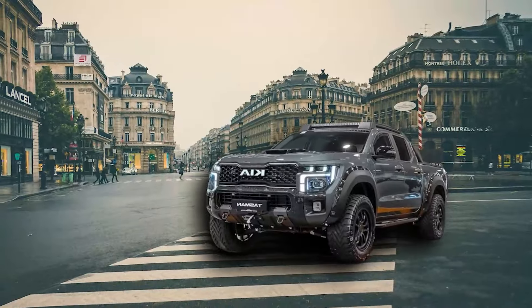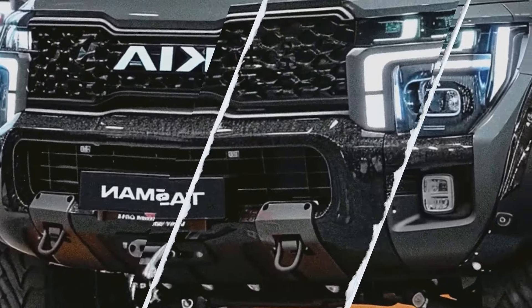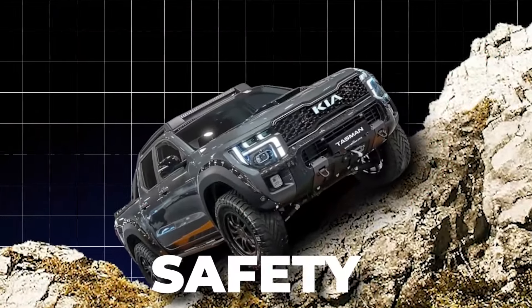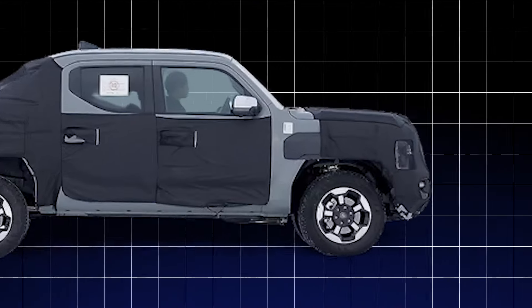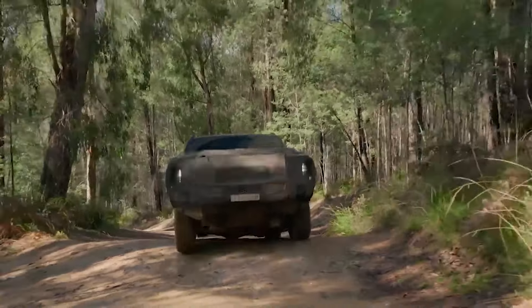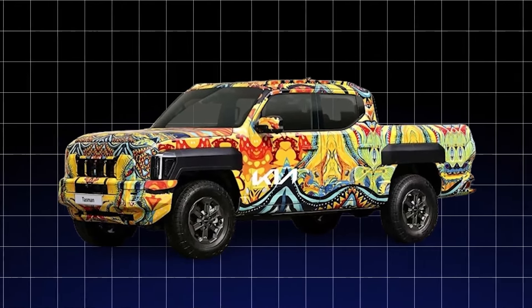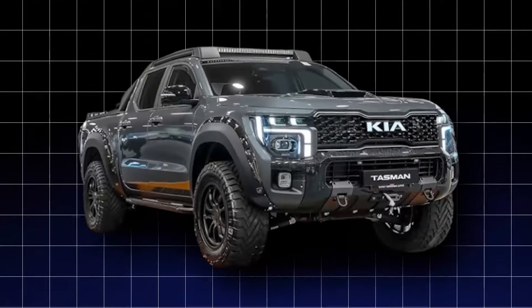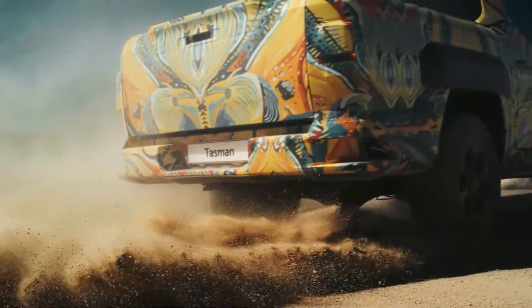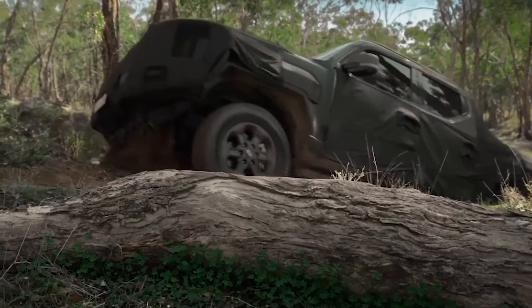The HID headlights emit a brilliant, daylight-mimicking glow that will have other drivers doing double-takes — it's like driving with the sun on your side, even in the dead of night. These lighting solutions don't just look good; they're also engineered to enhance safety and performance. Speaking of performance, the aerodynamic design sees Kia sculpting the Tasman's body with curves and contours that reduce drag and maximize stability — a sleek, streamlined shape that slices through the wind while boosting fuel economy. The exterior styling is nothing short of captivating, from the bold, muscular front grille to the sweeping curves of the body panels, with every detail oozing sophistication and modernity.